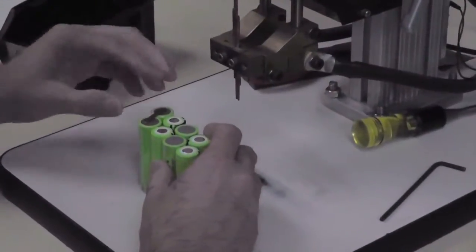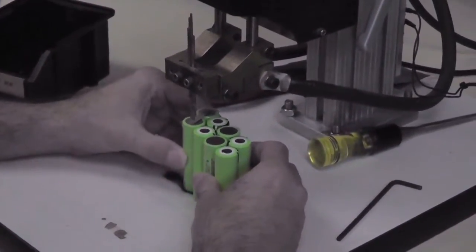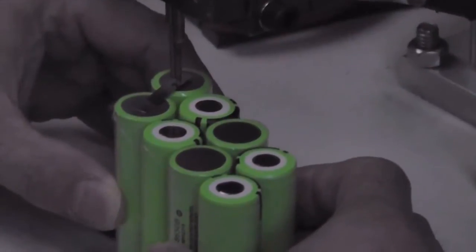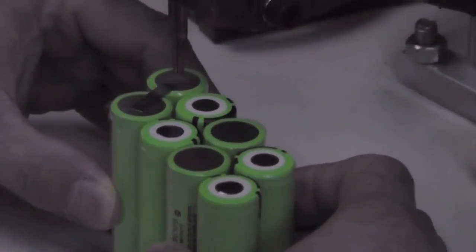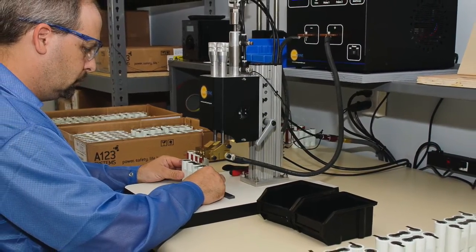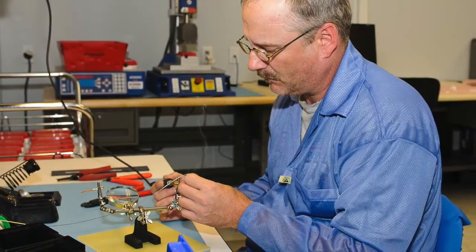Our 30,000 square foot manufacturing facility is located just south of Boston in New Bedford, Massachusetts. This location is where we manufacture all ITAR designs, medical device packs, and other high technology products. This location was built exclusively to manage battery pack production and test. The building is outfitted with the latest technologies in resistance welding, testing, assembly, and ultrasonic plastic welding equipment.